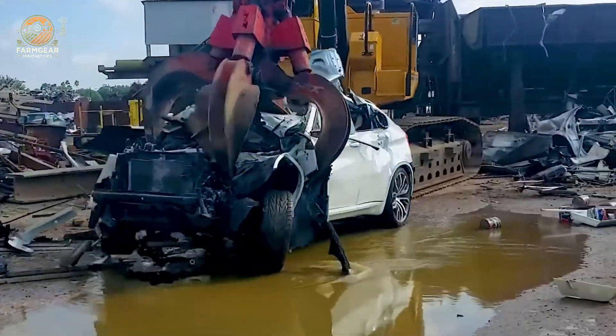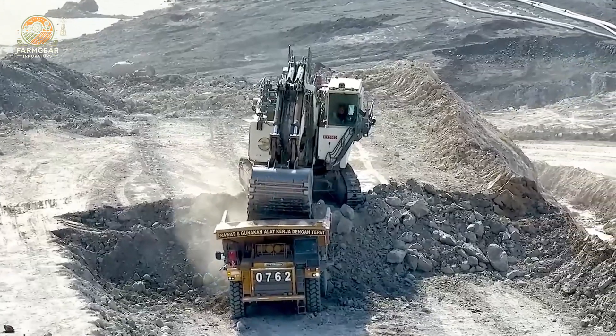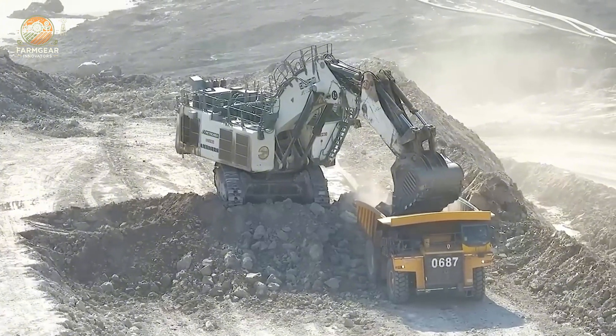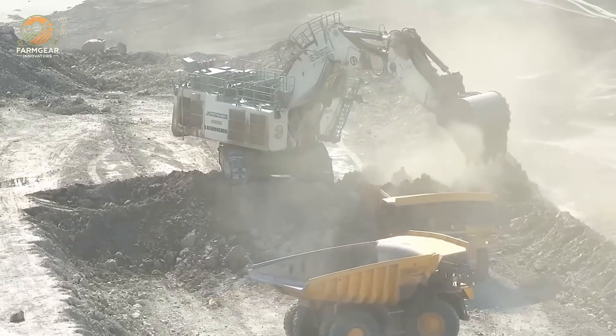In a dramatic demonstration of power, a BMW with a 300-horsepower engine was completely destroyed under the force of a T250D. The immense impact at high speed turned the luxury car into a pile of debris, showcasing the raw power of heavy machinery.